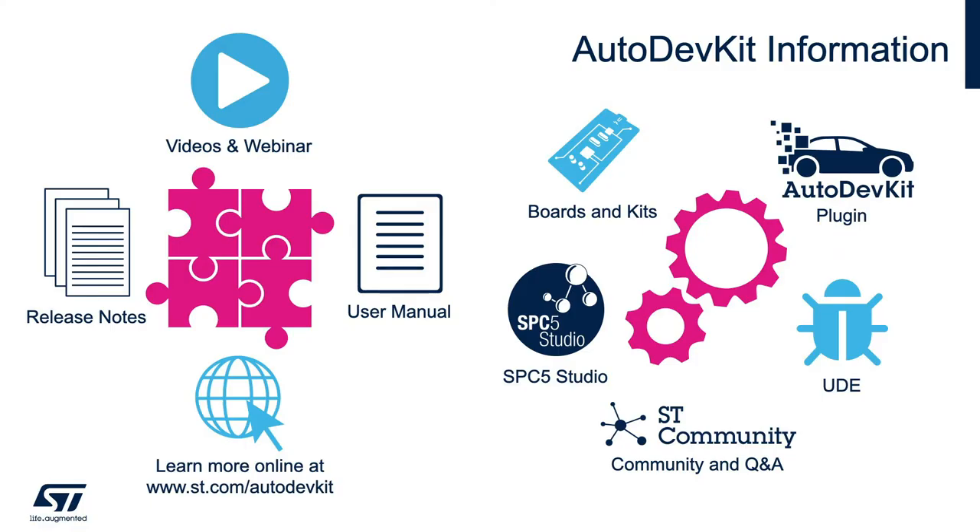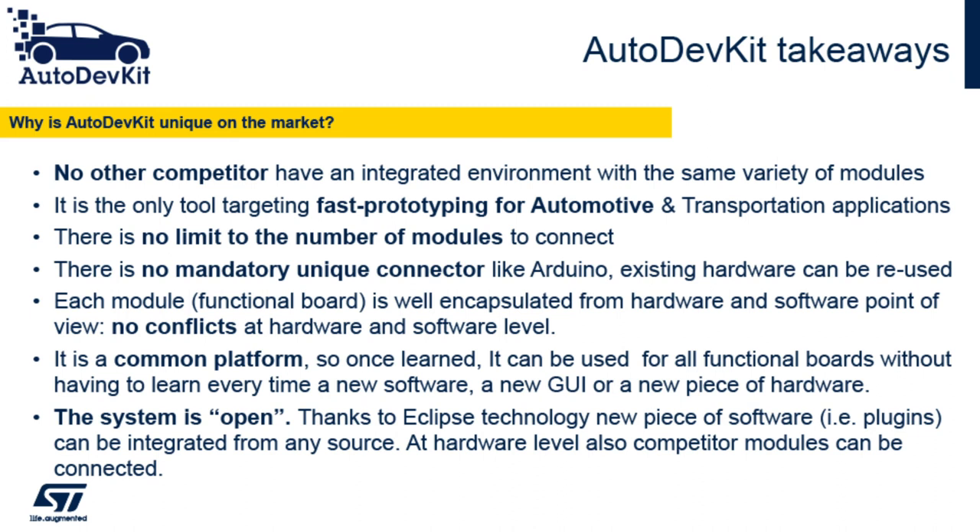So what did we learn here today? If you're looking for a quick and easy way to evaluate and prototype in a common, integrated and flexible environment, then the AutoDevKit is exactly what you're looking for. I encourage you to do four things: one, check out our Automotive DevKit community; two, subscribe to our Automotive Newsletter; three, check out those five tutorials; and four, if all of that makes sense to you, please reach out to our local ST sales rep and/or any of our franchise distributors to get more information and support. Please everyone, stay safe and healthy.